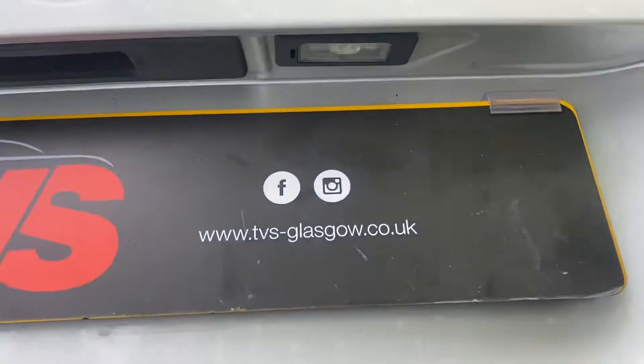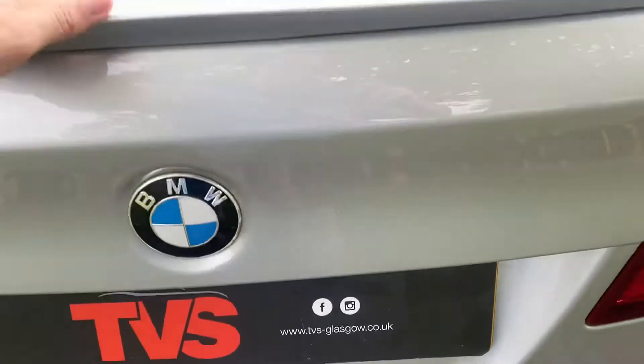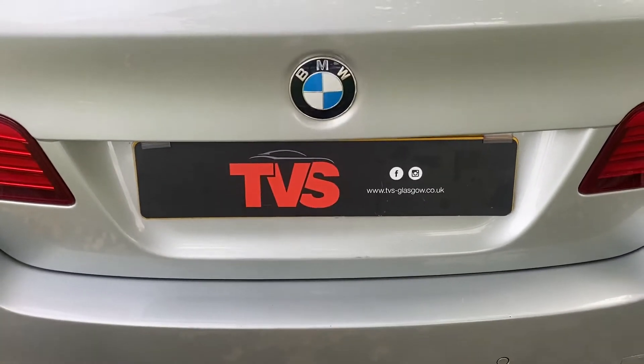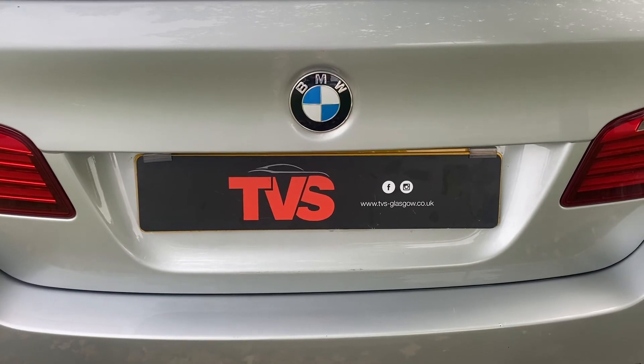You will find more pictures and images on the website, which is tvs-glasgow.co.uk. Any other queries, please don't hesitate to contact us on 0141 376 8150. Thanks for watching.